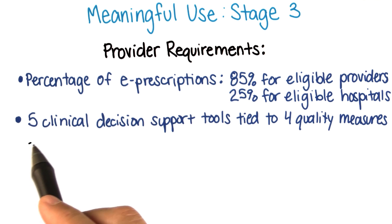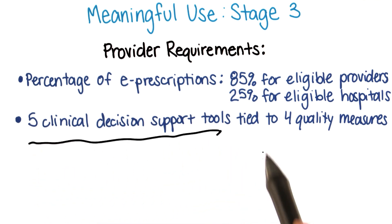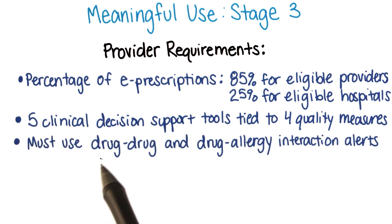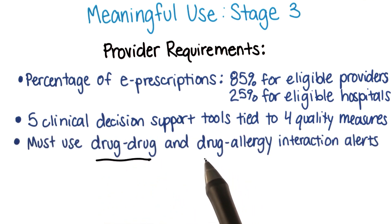They also require the use of five clinical decision support tools tied to four quality measures. And providers must use drug-to-drug and drug-to-allergy interaction alerts during the entire reporting period.